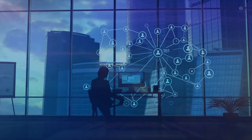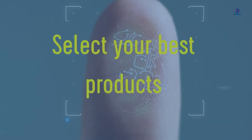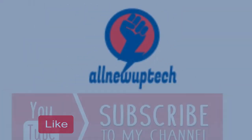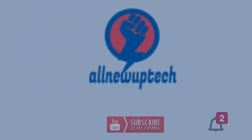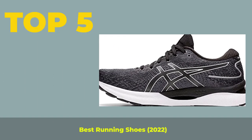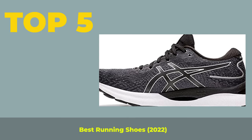Welcome to my channel. Select your best products — all new tech. Like, Subscribe, and Unlock the Bell Icon. Top 5 Best Running Shoes 2022.